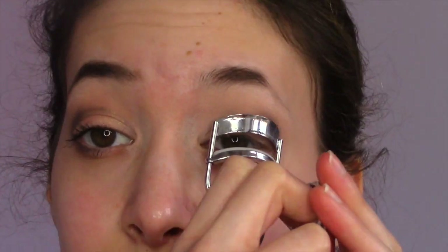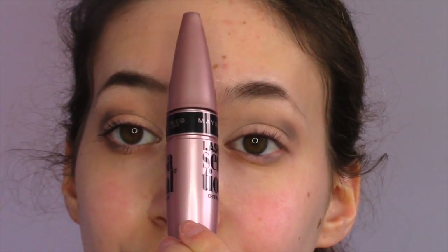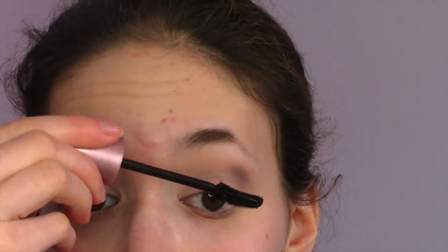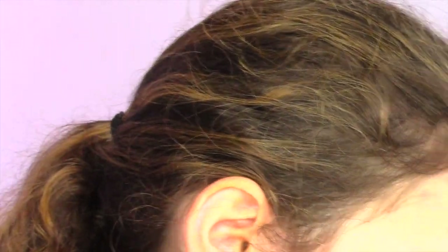I was attempting to do it on camera but that didn't work out so well, so I'm just going to use a mirror as I always do. Sorry that the mirror is covering the camera. Now I'm going to be taking my all-time favorite mascara — I mentioned it in another video — and putting it on my lashes, including my bottom lashes.